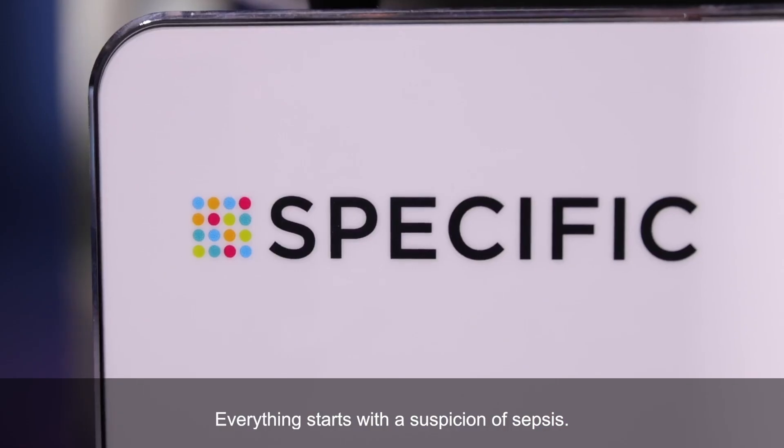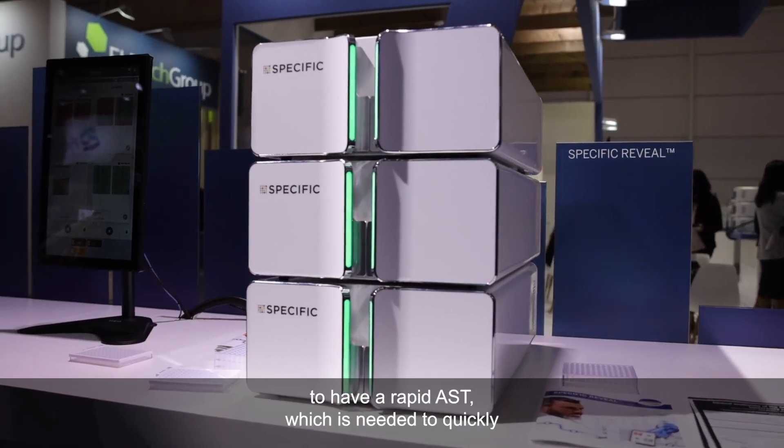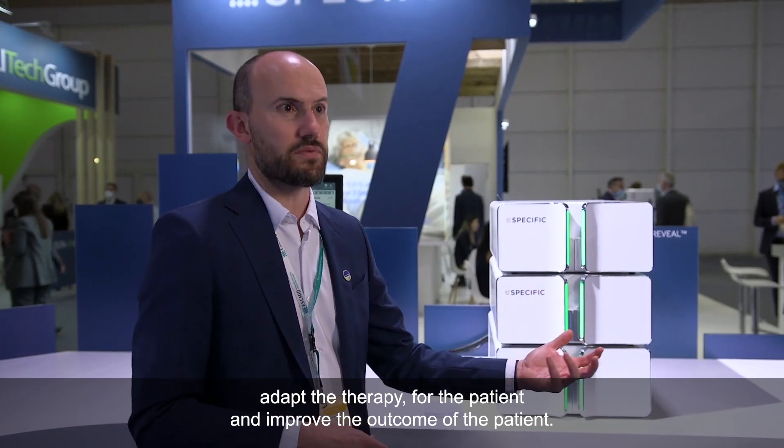Everything starts with a suspicion of sepsis. You take the blood from the patient and you have your blood culture bottles that you load in an instrument like Virtuo. As soon as it turns positive, you can use this system to have a rapid AST, which is needed to quickly adapt the therapy for the patient and improve the outcome of the patient.